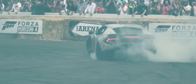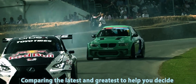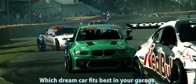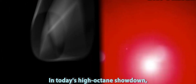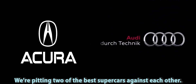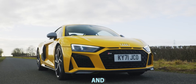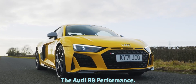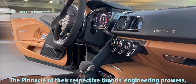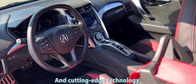Welcome to AutoChoice, where we dive deep into the world of high-performance sports cars, comparing the latest and greatest to help you decide which dream car fits best in your garage. In today's high-octane showdown, we're pitting two of the best supercars against each other: the Acura NSX Type S and the Audi R8 Performance. Both these cars represent the pinnacle of their respective brands' engineering prowess, blending speed, luxury, and cutting-edge technology.